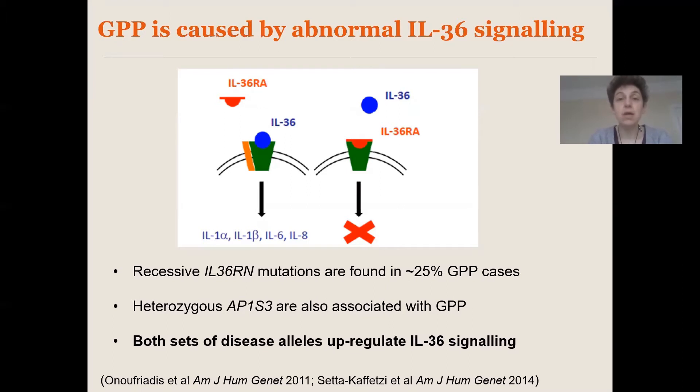IL36RN encodes IL36RA, which is a soluble molecule that antagonizes the pro-inflammatory action of IL36 cytokines. In normal circumstances, IL36RA can bind the IL36 receptor and shut down downstream signal transduction. In the presence of recessive loss-of-function mutations in this gene, this brake is released from the system and what you get is uncontrolled IL36 signaling.